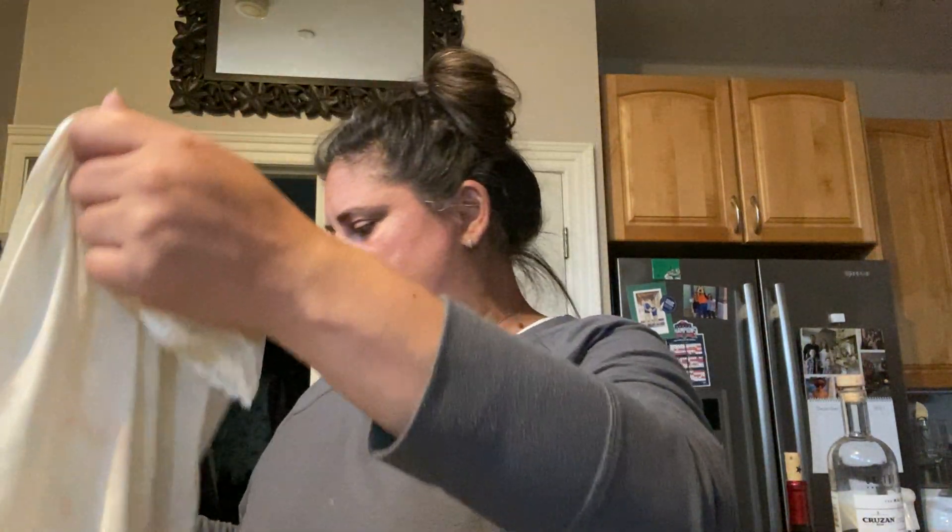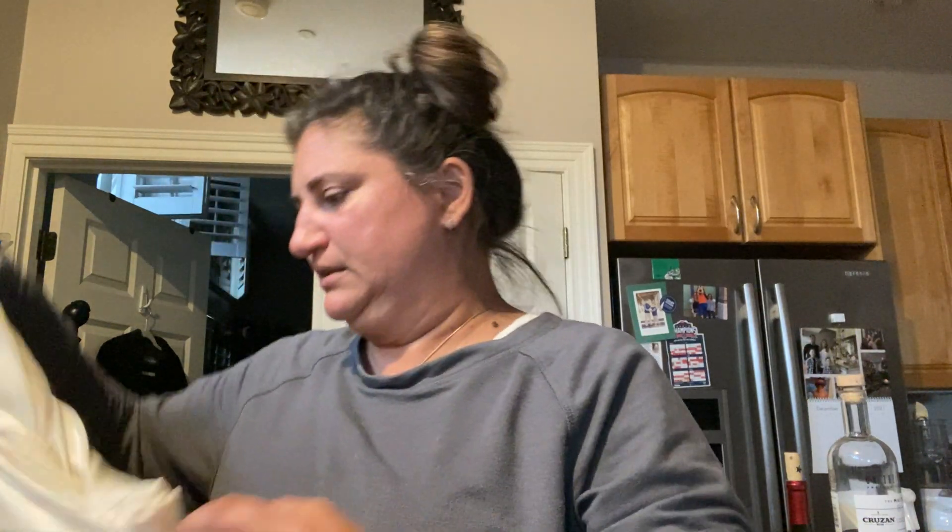This is sleepwear of some sort — it's inside out, size large, Vanity Fair. This is like a house coat and it has buttons, and it looks like it actually has all the buttons. Vanity Fair size large — this is not very nice, but I will still list it.